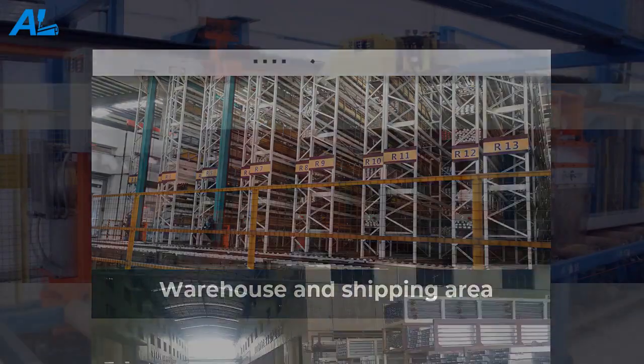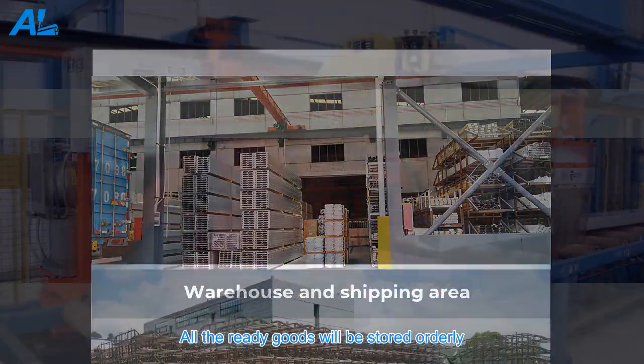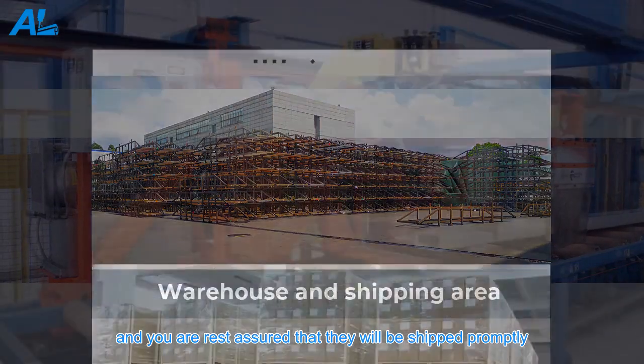Packing area. Warehouse and shipping area. All the ready goods will be stored orderly, and you can rest assured that they will be shipped promptly.